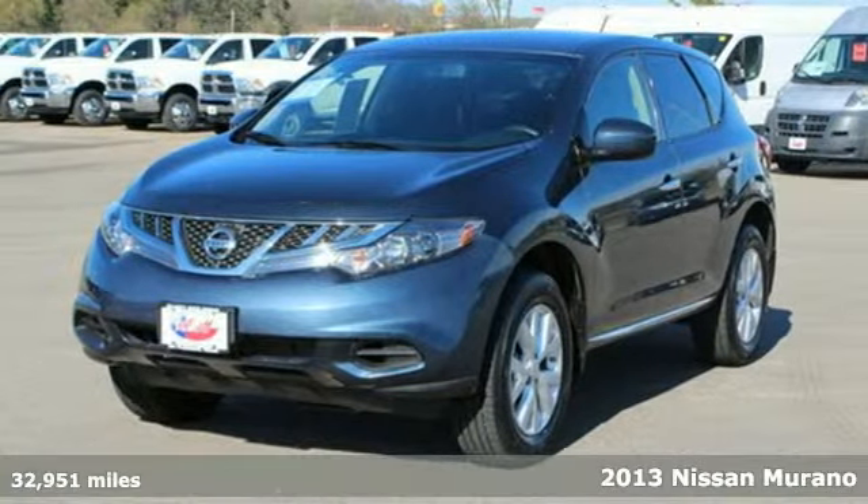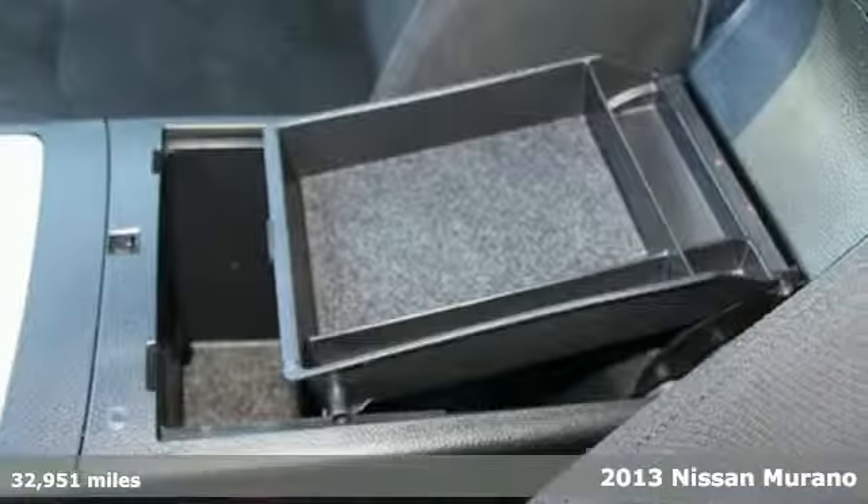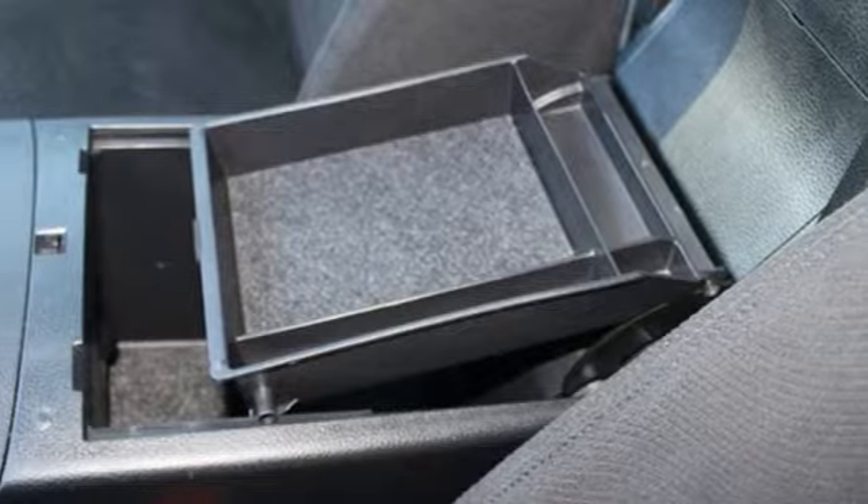Here's a 2013 Nissan Murano. This crossover integrates function and high fashion. It combines SUV-sized cargo capacity with sporty driving dynamics.